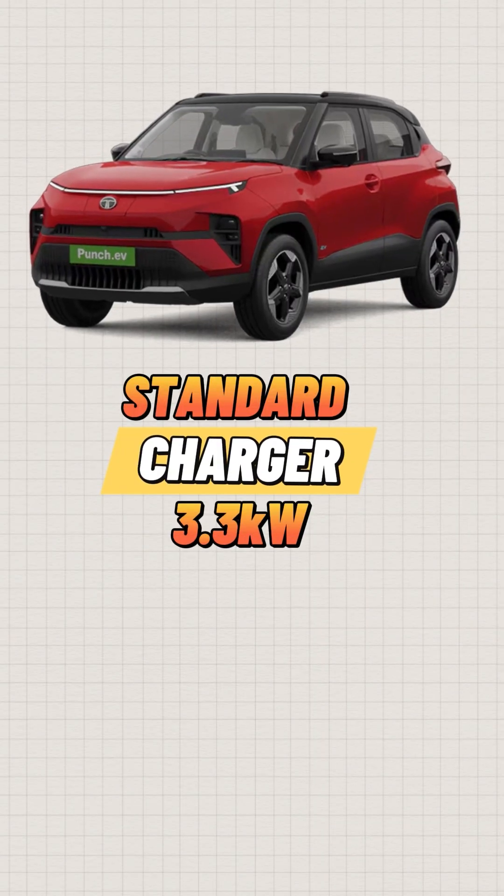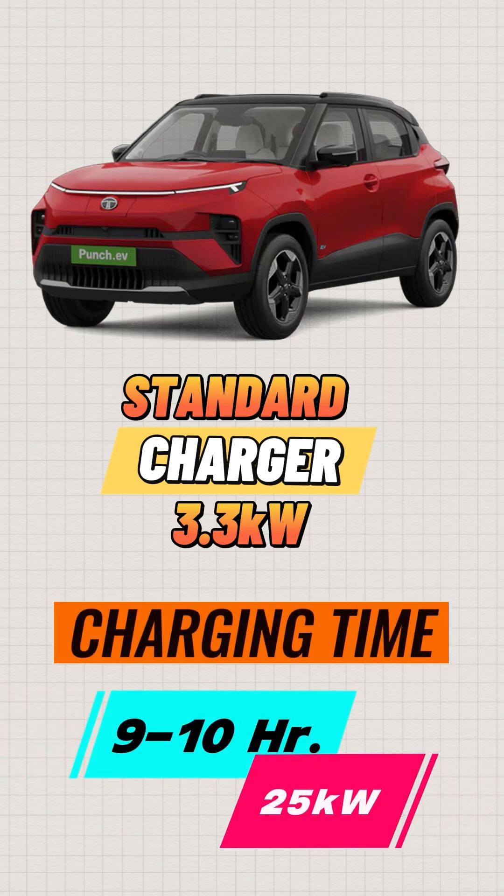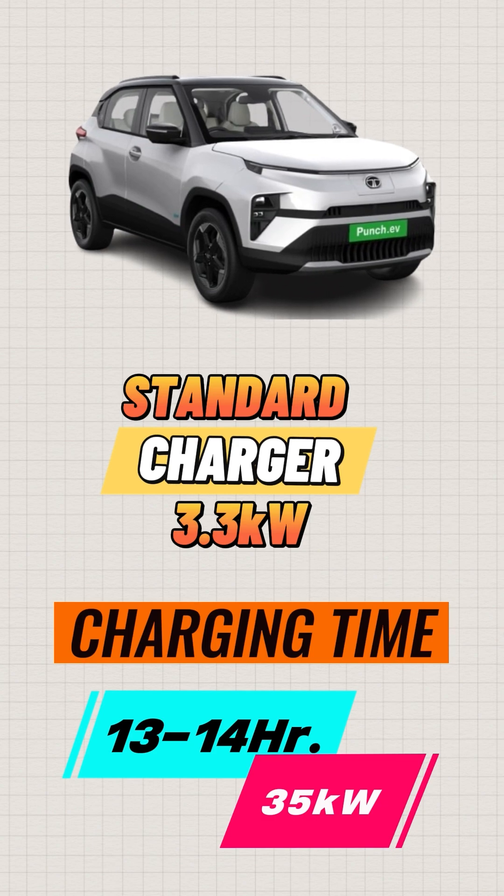With the standard 3.3kW charger that you get with the car, you can expect a roughly charging time of 9 to 10 hours for the 25kW variant and 13 to 14 hours for the 35kW variant.